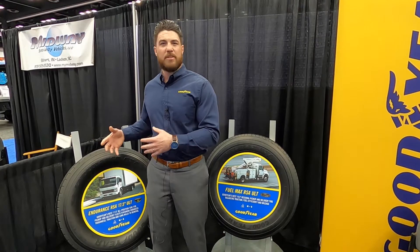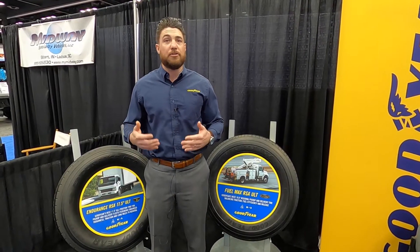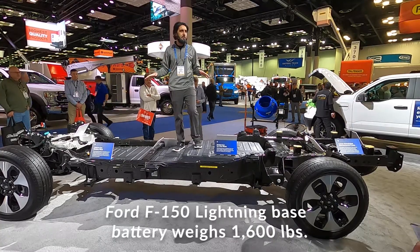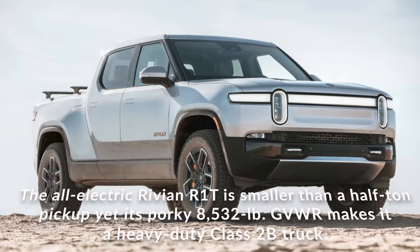There are three main things coming from electric vehicles in terms of how they're impacting the tire. The first is durability. These vehicles have extra battery weight, which means that these tires are running under heavier loads. Those heavier loads could impact how that tire wears, including maybe having it wear a little faster.